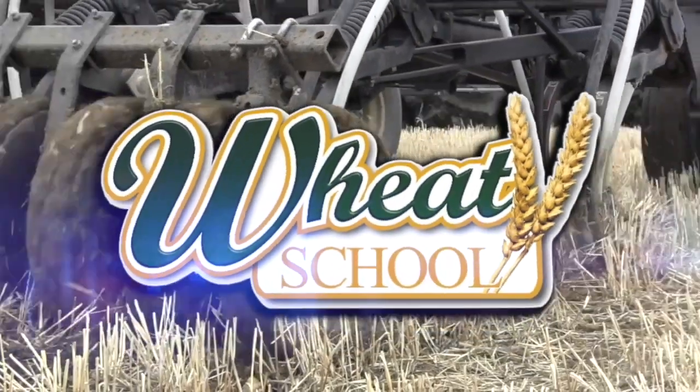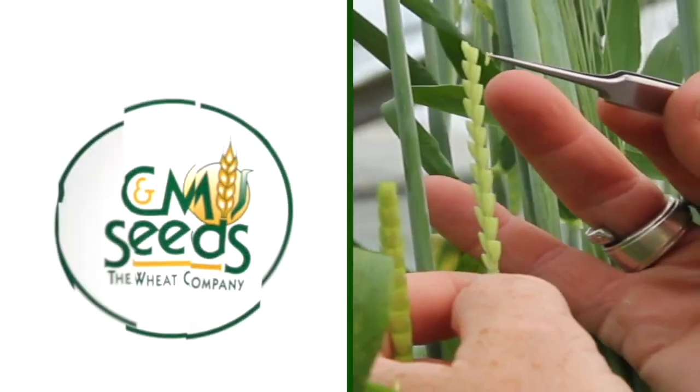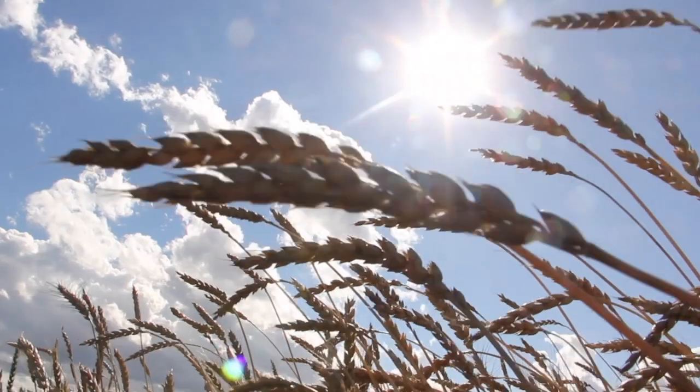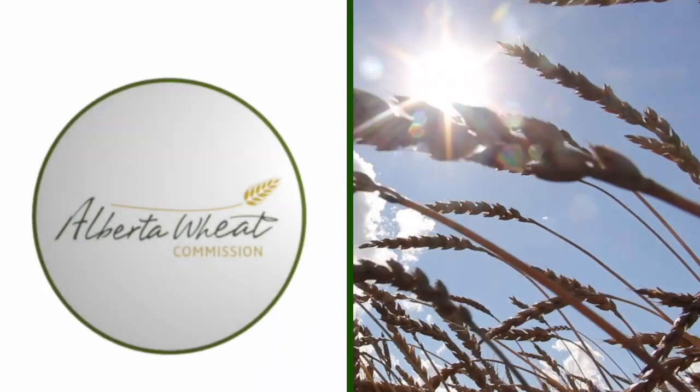The Wheat School on RealAgriculture.com is brought to you by C&MC, Syngenta Canada, and the Alberta Wheat Commission. Peter Johnson at WheatPete, RealAgriculture.com.